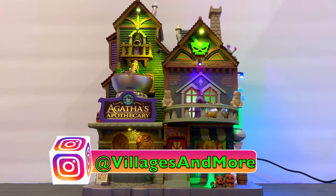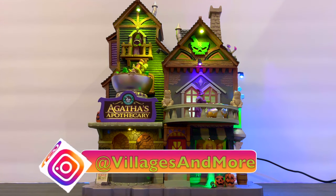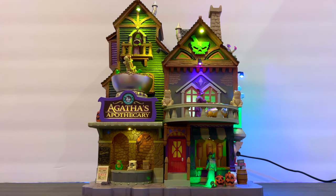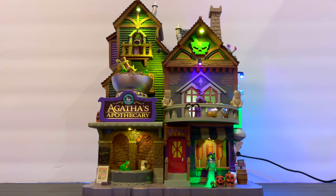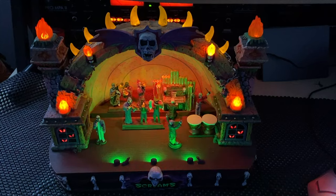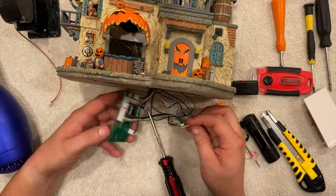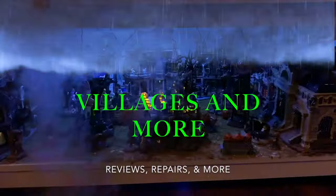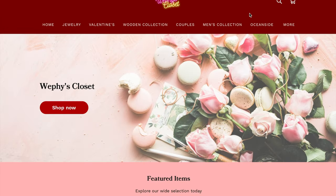All right everybody, welcome back to my channel. Today we're going to be taking a look at another brand new 2022 Lemax Agatha's Apothecary. Let's get into it.